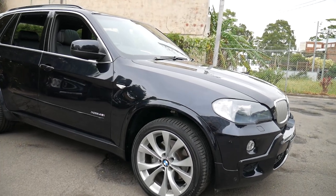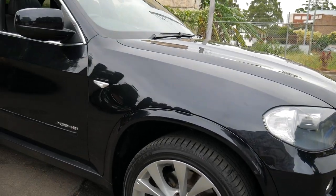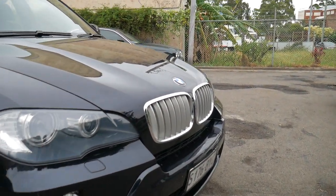Everybody, my name's Richard and today I want to talk to you about this absolutely gorgeous E70 update BMW X5. It's the 4.8 litre xDrive — obviously that means it's the V8 petrol — and it's in gorgeous condition.